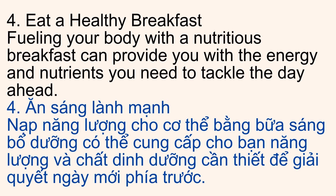4. Eat a Healthy Breakfast. Fueling your body with a nutritious breakfast can provide you with the energy and nutrients you need to tackle the day ahead.